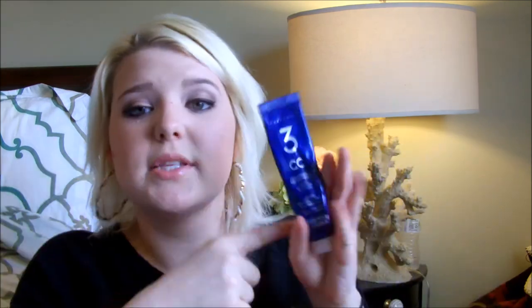This is the Clairol 3CC Color Seal Conditioner from Nice and Easy. My mom colors her hair with Nice and Easy — it's a reddish kind of color. This is the little conditioner that comes with it and she really, really loves this. She wishes, like I said about the Feria, that this came out separately from the box.